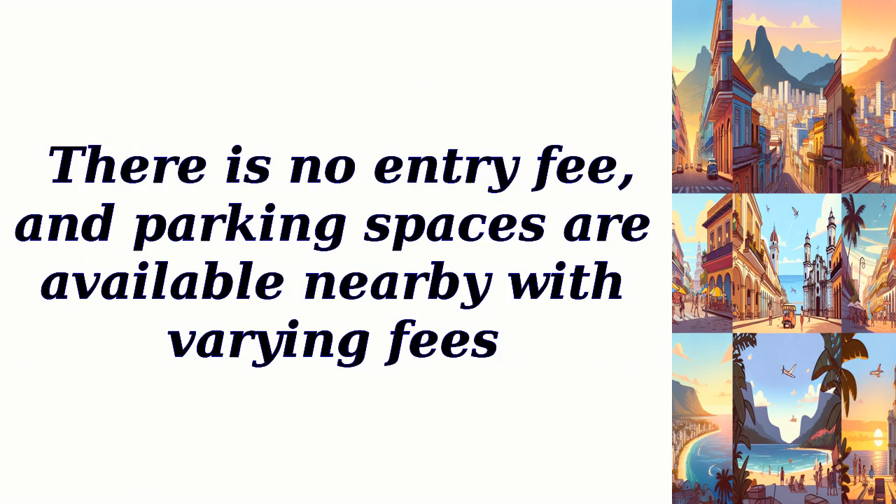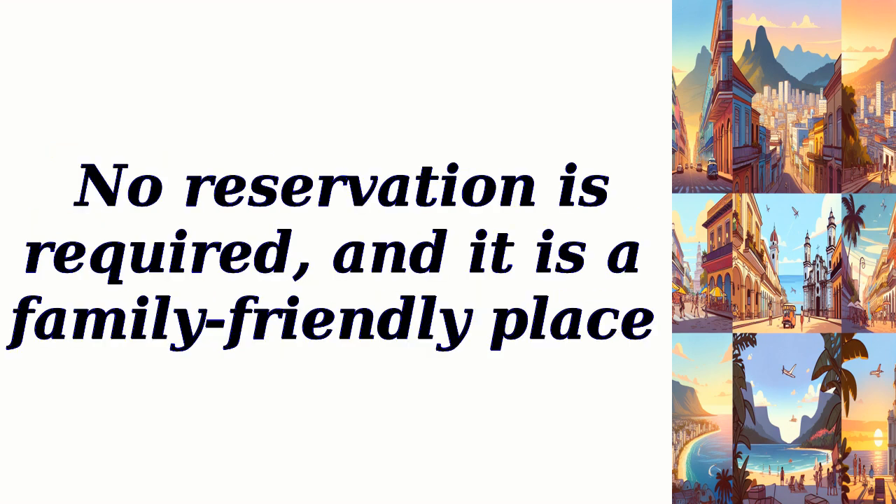There is no entry fee, and parking spaces are available nearby with varying fees. No reservation is required, and it is a family-friendly place.